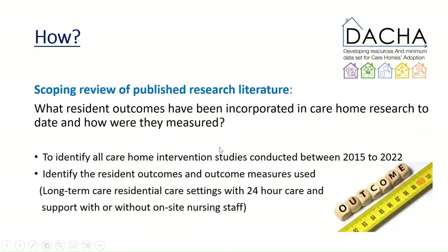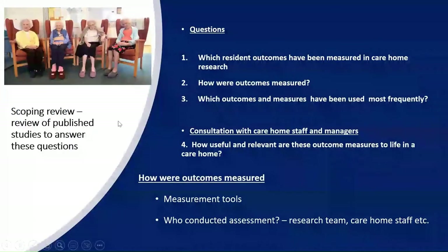We aimed to identify all care home intervention studies conducted between 2015 and 2022, and to identify the outcomes that were reported and how those outcomes were actually measured. The key questions were: which resident outcomes have been measured in care home research to date — we focused on outcomes for residents, not staff — how those outcomes are measured, which ones have been used most frequently, and we also conducted a consultation with care home staff and managers to ask how useful and relevant these outcome measures are to everyday life in a care home.